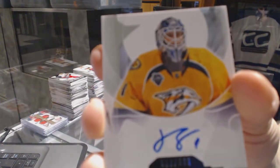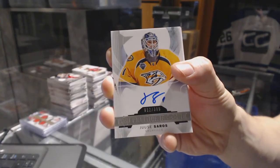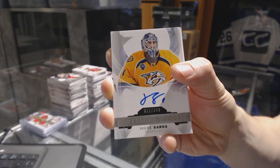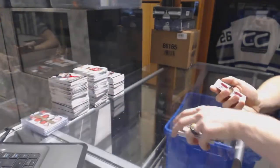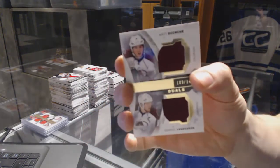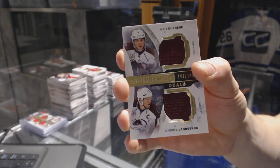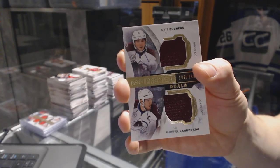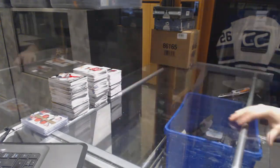We've got a rookie autograph number to 399 for the Nashville Predators, Yianni Soros. And a dual jersey number to 149 for the Colorado Avalanche, Matt Duchesne and Gabriel Landeskog. All right, coming up next — the Cups.